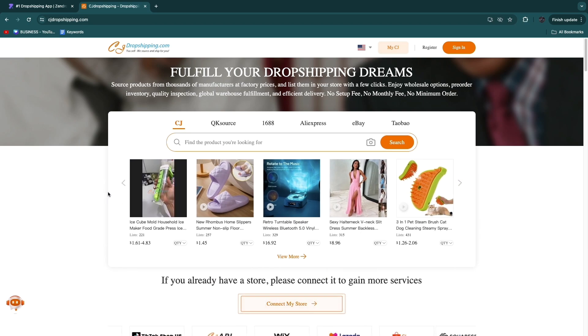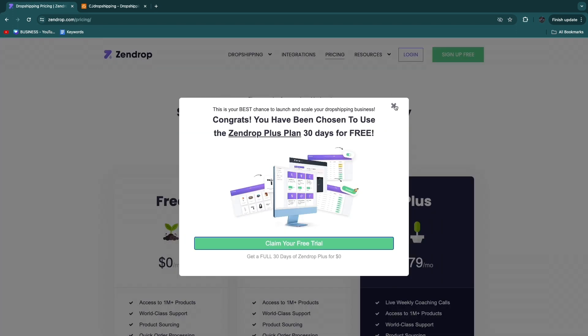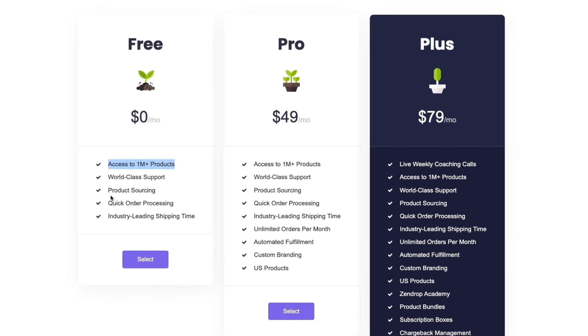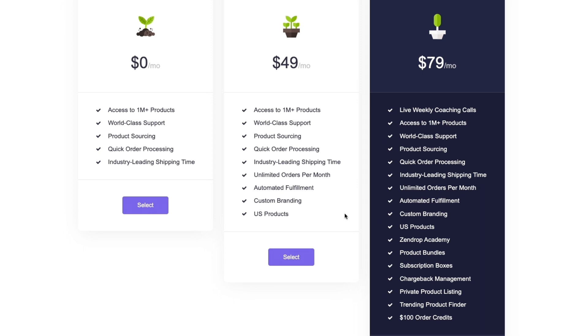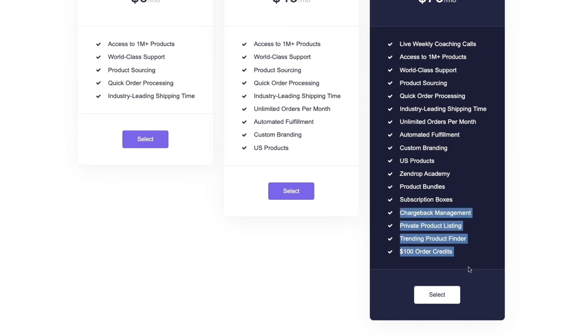How much do they both cost? First, Zendrop's subscription pricing. They offer a free plan that gets you access to 1 million-plus products, product sourcing, quick order processing, and industry-leading shipping times. The Pro plan is $49 per month and the Plus plan is $79 per month. The Pro plan adds custom branding, automated fulfillment, and unlimited orders. The Plus plan further adds the Zendrop Academy, product bundles, subscription boxes, and more.